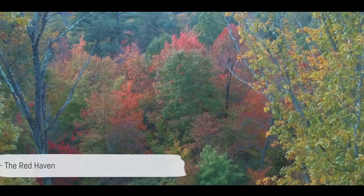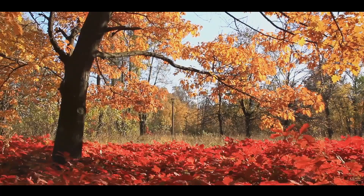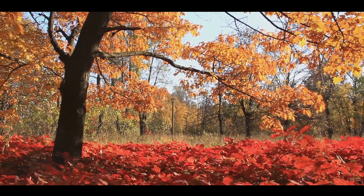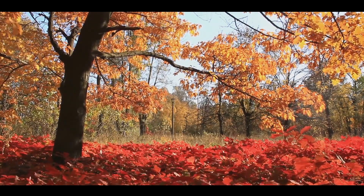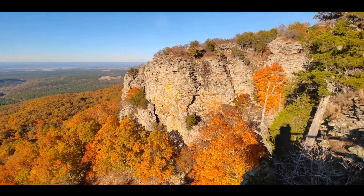Next we have Platte Cove, a haven of fiery reds that set the scene ablaze. As the fourth destination on our list, this cove is a spectacle of autumn hues, with the crimson leaves creating a mesmerizing canvas. The reds here are sure to ignite a flame in your heart.